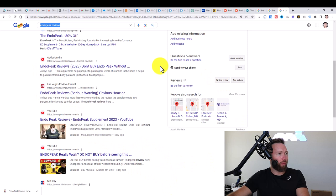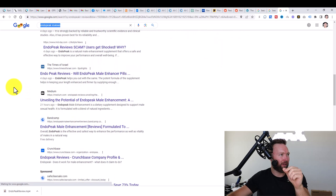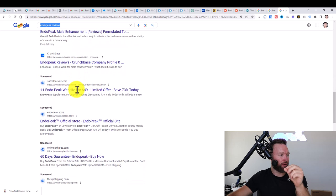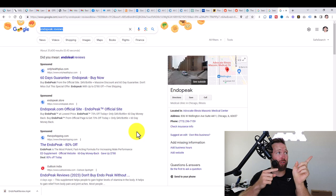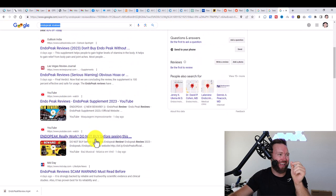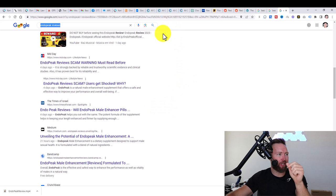What we want to look at now is different websites where we can rank articles and videos very easily. This includes websites like medium.com, reddit.com, and youtube.com. We see YouTube right here and a Medium article right here — those are two great indicators that we can rank fairly easily in the top 10 of Google. When a customer learns about Endo Peak they're going to go to Google and type in "Endo Peak reviews," and that's where we can rank a video or an article.